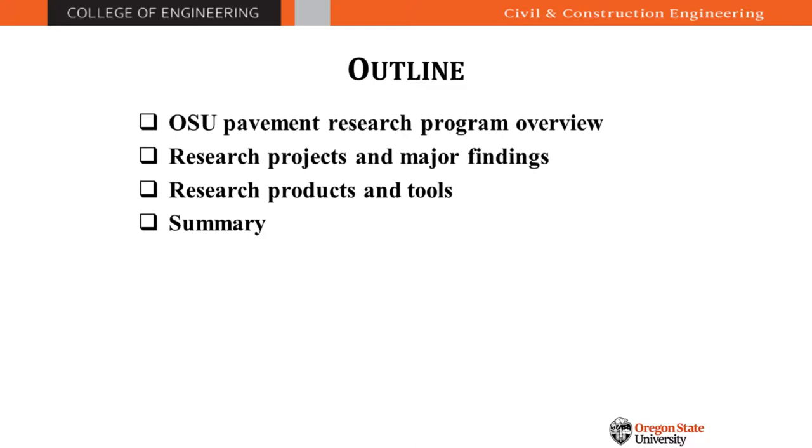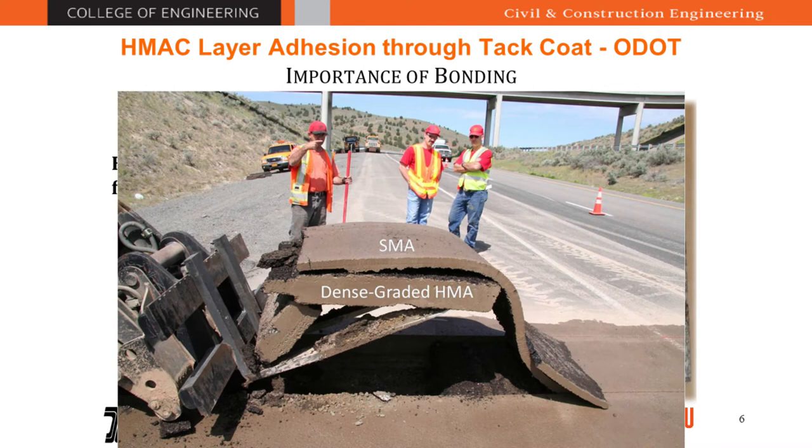Our first research project, funded by the Oregon Department of Transportation, was about HMA layer adhesion through tack codes. We know the importance of tack codes — if you have good bonding you can improve the longevity of the pavement. The question is: how do you create good bonding between the new layer and the existing layer? Can we use new engineered emulsions, and what is the importance of application rates and uniformity during application? On the left you can see unbonded wood blocks — applying 60 pounds of weight produces 0.5 inches of deflection — but if you glue the blocks together and apply 160 pounds, the deflection is only half.